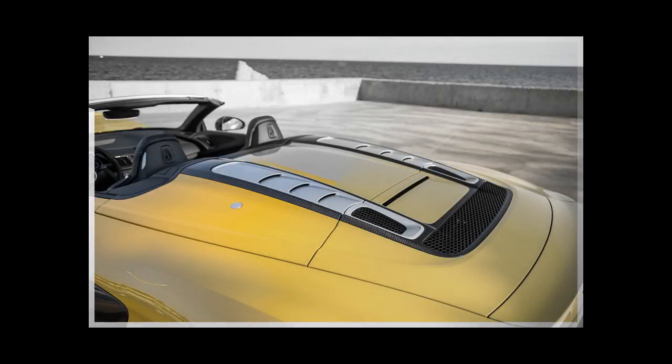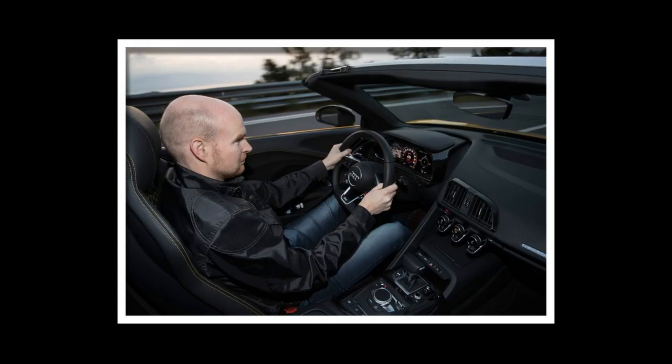The grille is overly boxy, the side view suffers from a drooping character line, and the rear end looks busy and confused.